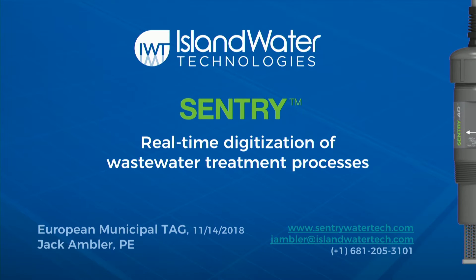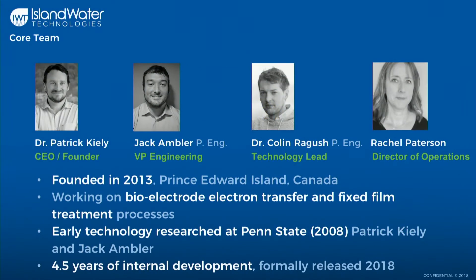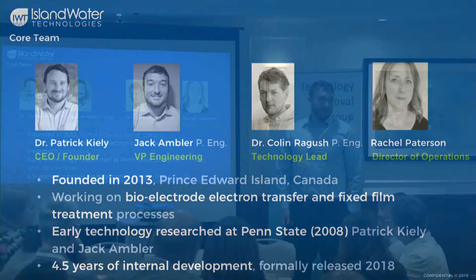Just about the company: we were founded back in 2013 in Prince Edward Island, Canada. We've been working on bioelectrode transfer and fixed film treatment processes. Dr. Patrick Kiley and myself actually started working on the core technology of the sensor back in 2008 when he was doing his postdoc and I was doing my master's at Penn State University. For the last four and a half years we've been developing internally, with a formal product release in 2018.